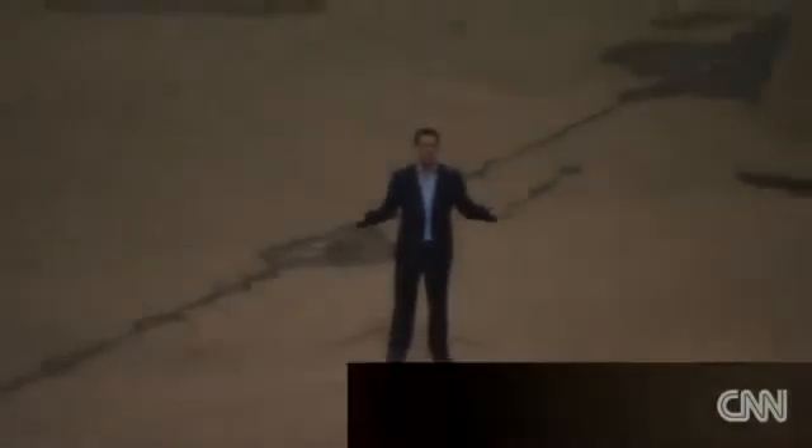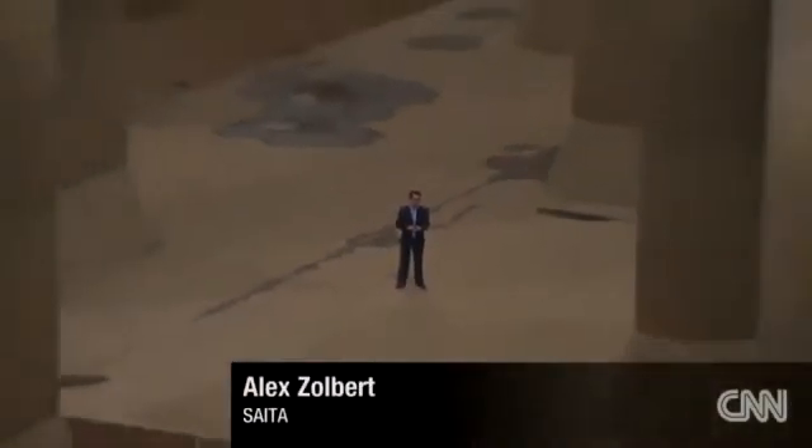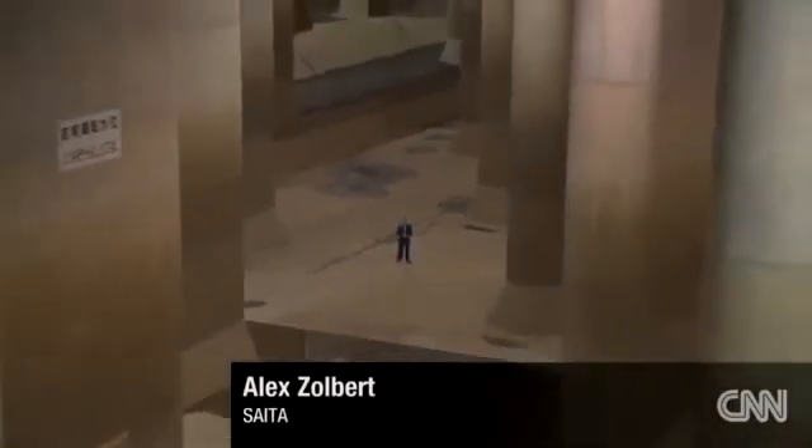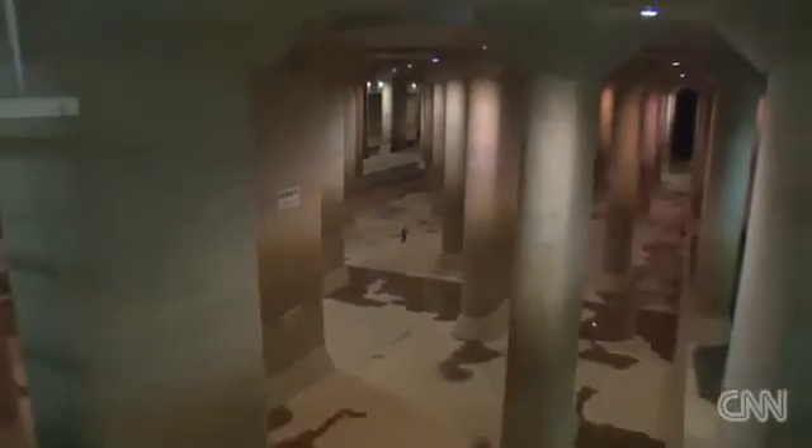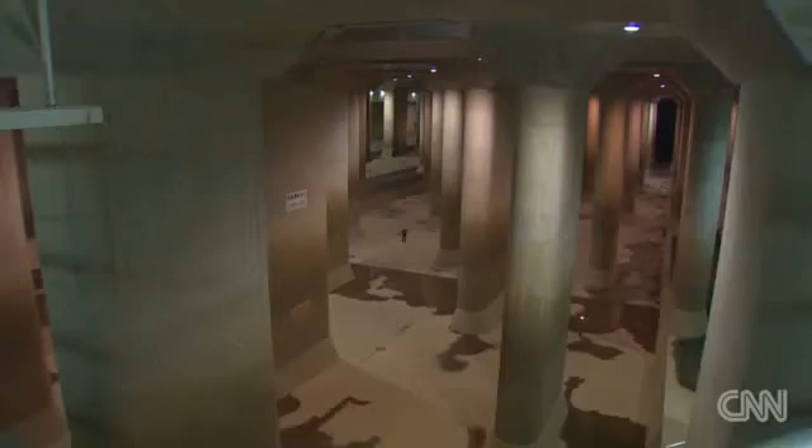As you can see, the size of this complex is simply staggering — it is something that few major cities could ever really accommodate underground. The room I'm standing in right now is bigger than a soccer pitch and more than five stories high.